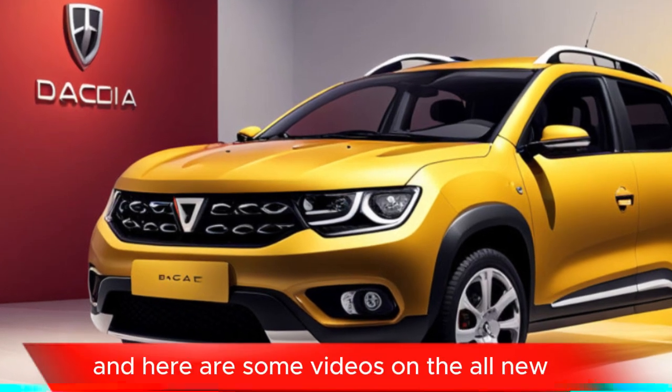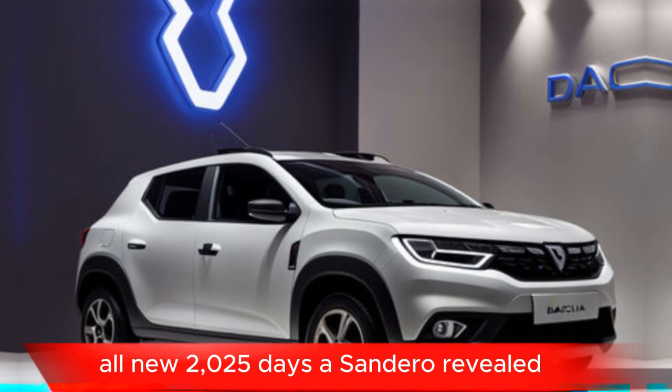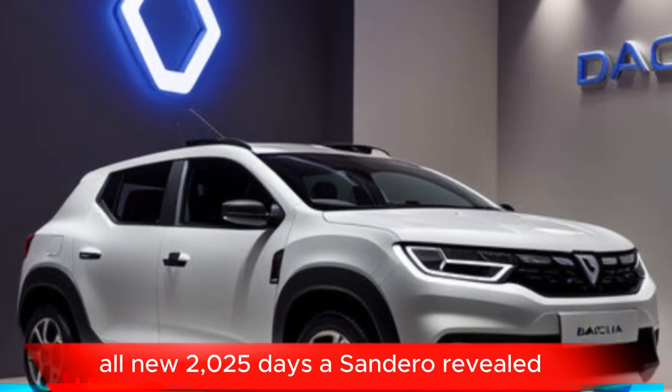Here are some videos on the all-new 2024 Dacia Sandero, including the all-new 2025 Dacia Sandero Revealed.